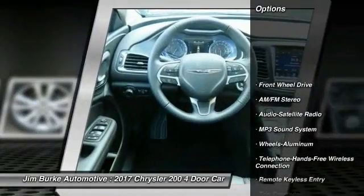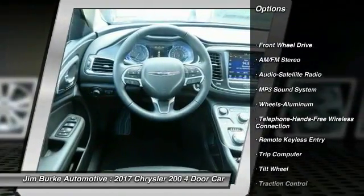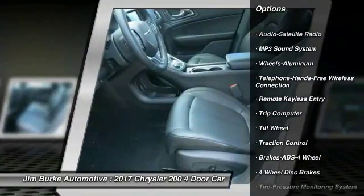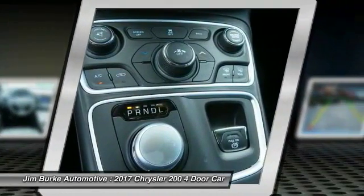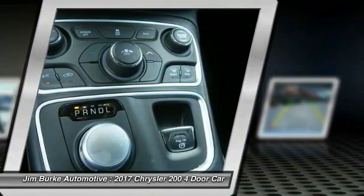Here are some of this vehicle's great options: anti-lock braking system, traction control, air-conditioning, Bluetooth wireless data link for hands-free phone, power steering, aluminum wheels, cruise control, floor mats, and front-wheel drive.